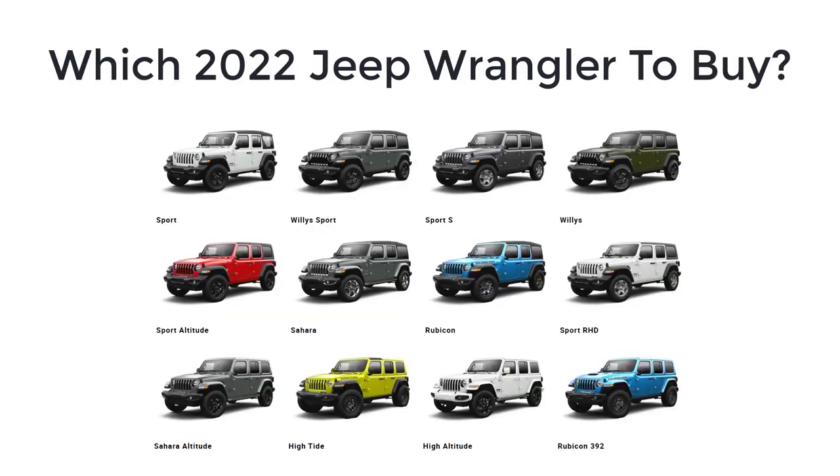As for which 2022 Jeep Wrangler to buy, the Rubicon remains the Wrangler to get. Its enhanced off-roading hardware opens up a world of possible adventures, whether you're a first-timer or a seasoned conqueror. I also like the High Altitude.